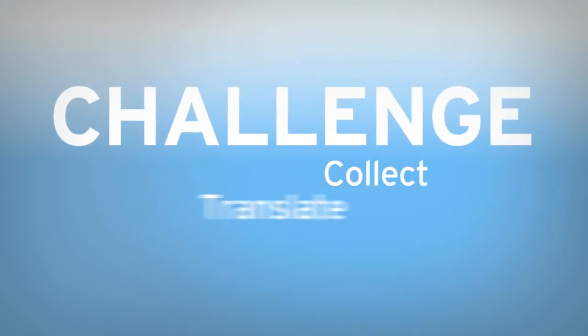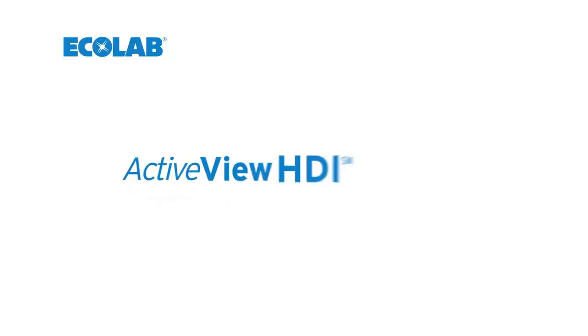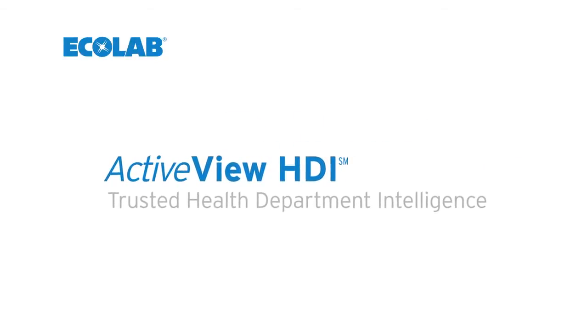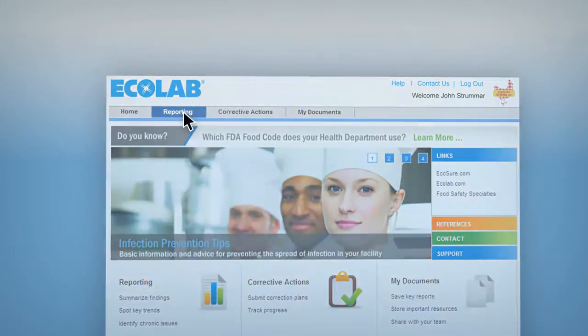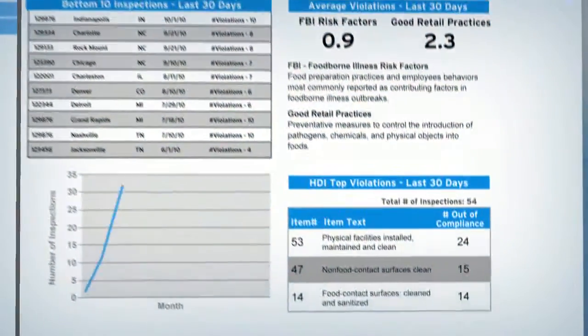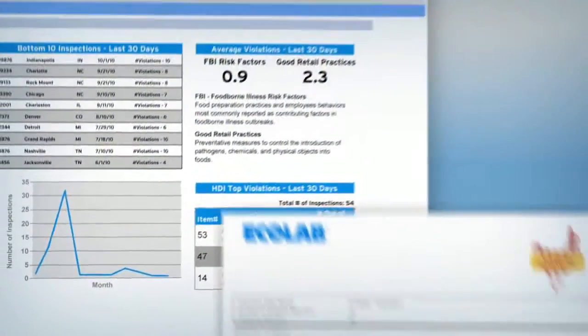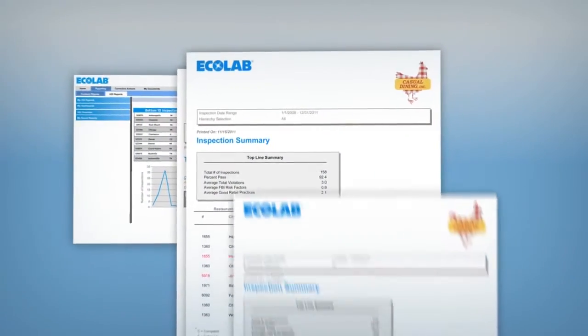The challenge here is to collect, translate, and analyze information such that it leads to operational improvement. That's why Ecolab developed ActiveView Health Department Intelligence, or ActiveView HDI. The beauty of ActiveView HDI is to pull these reports from these different locales and essentially map them to a common format. It allows you to compare across jurisdictions and identify where your biggest issues are across your organization.